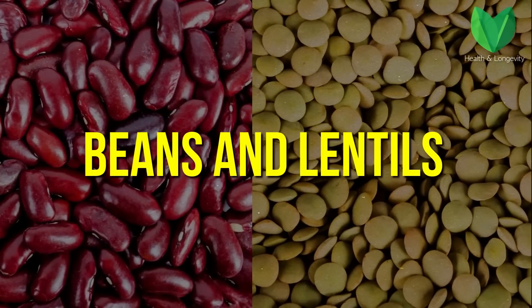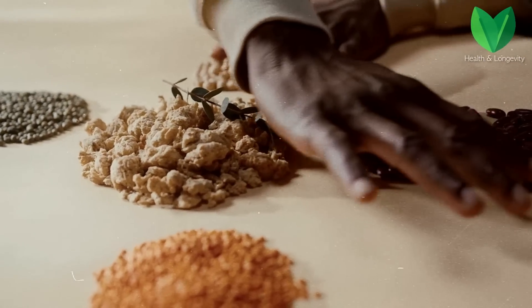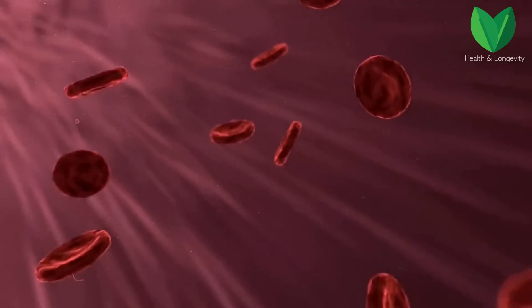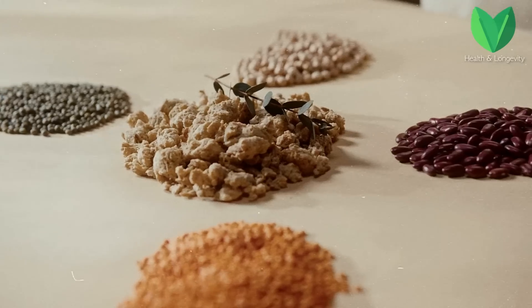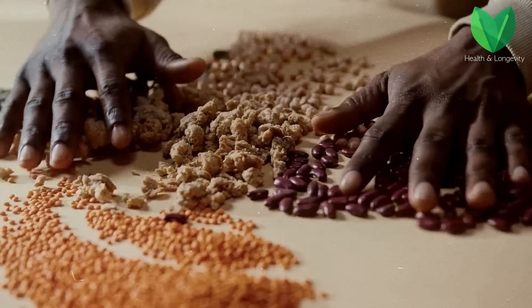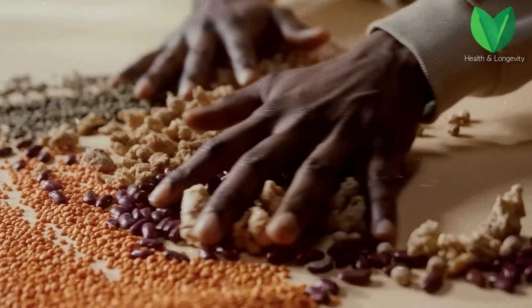Beans and lentils are also included in this list of sugar-lowering products. With regular inclusion of legumes in your diet — beans, lentils, chickpeas — blood sugar begins to decrease, because they contain fiber, protein, and magnesium. Thanks to soluble dietary fibers and resistant starch in the composition of legumes, sugar from food is better absorbed by the body, so they are excellent for the prevention of diabetes.